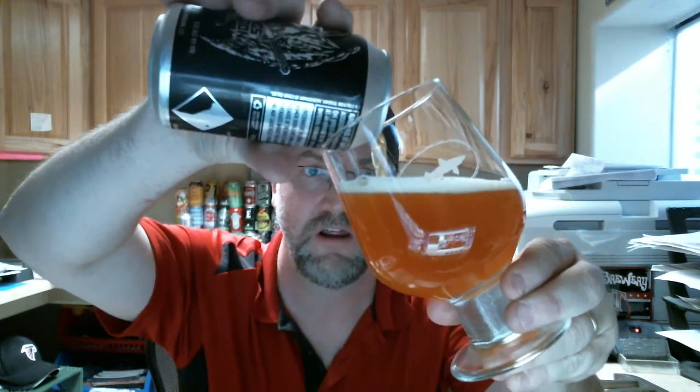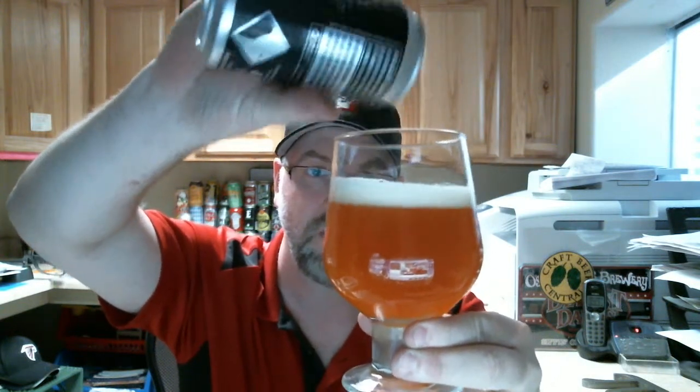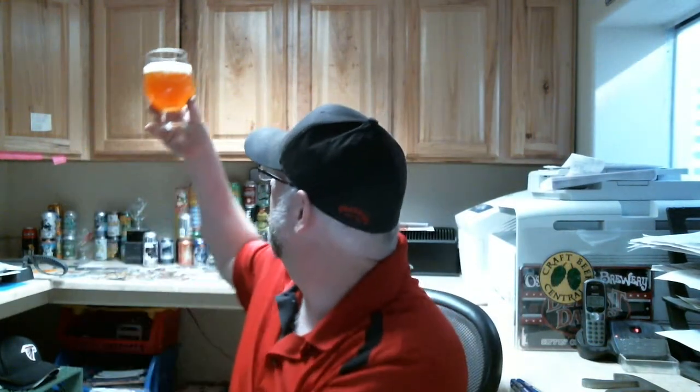Oh, there's some grapefruit and a little light biscuity notes. There we go. First time ever trying this. After finally trying Heady Topper and been drinking some Pliny, I've heard good things about this beer — although whether it's the same classification, I don't know. It's a nice cloudy orangey with a nice pale off-white head, about a finger there.